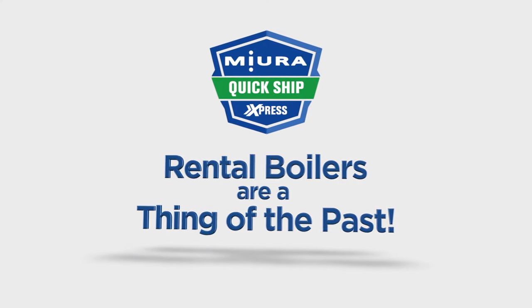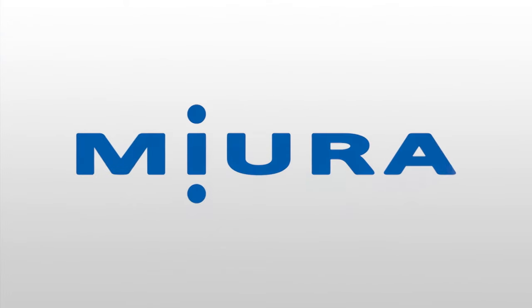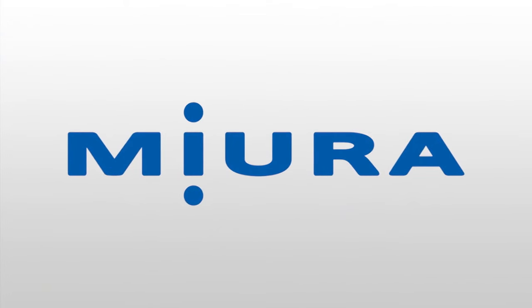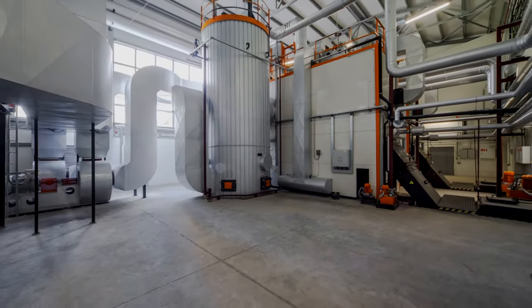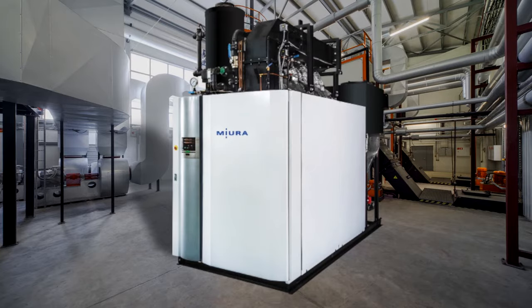With Miura Boilers' new Quick Ship Express program, rental boilers are a thing of the past. As one of the world's largest steam boiler manufacturers, Miura can now have a 50 to 600 horsepower steam boiler up and running in your facility in just days.